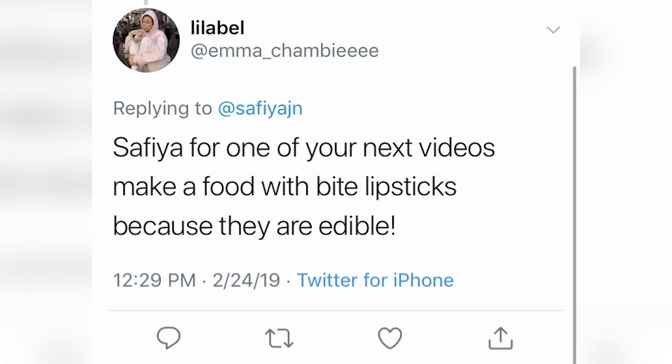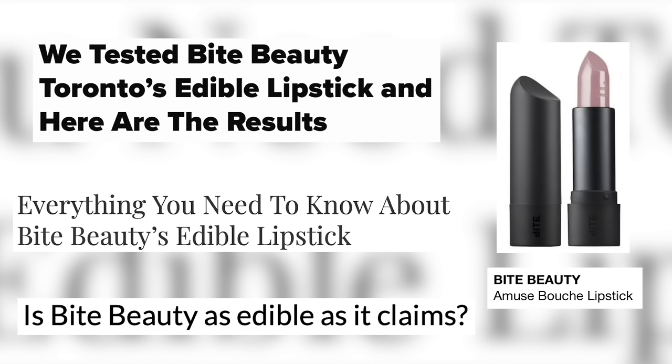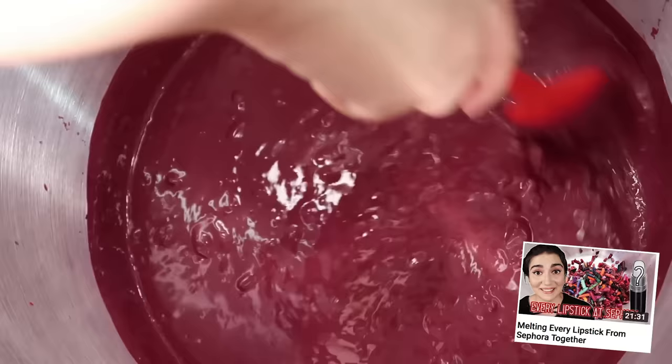A few weeks ago one of you guys tweeted at me that I should try and make food with Bite lipsticks, because they are marketed as being made with edible ingredients. I thought that's so crazy it just might work. So that's what we're doing today — making a cake with Bite edible lipsticks as a key ingredient. We'll see if it turns into a cake or maybe just a puddle of wax.